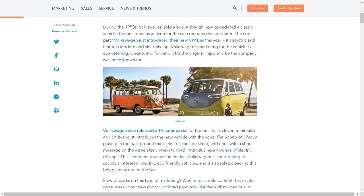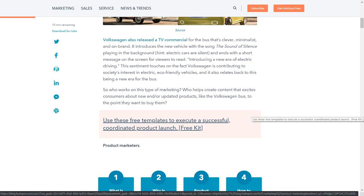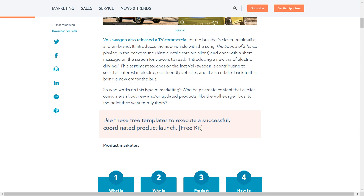Volkswagen's marketing for the vehicle is eye-catching, unique, and fun, and it fits the original vibe the company was once known for. Volkswagen also released a TV commercial for the bus that's clever, minimalist, and on-brand. It introduces the new vehicle with the song 'The Sound of Silence' playing in the background — electric cars are silent — and ends with a short message on screen: 'Introducing a new era of electric driving.' This sentiment touches on Volkswagen's contribution to society's interest in electric, eco-friendly vehicles, and it relates back to this being a new era for the bus.